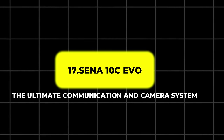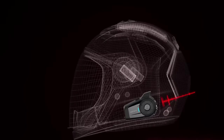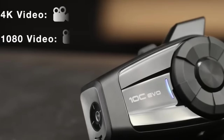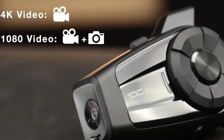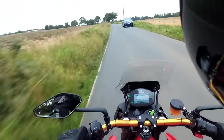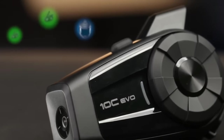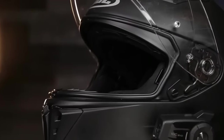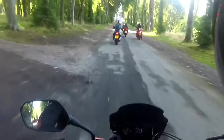17. Sena 10C Evo – The Ultimate Communication and Camera System. For riders looking for an all-in-one communication and action camera system, the Sena 10C Evo is the ideal gadget. Combining a 4K action camera with Sena's renowned Bluetooth communication system, the 10C Evo offers unparalleled versatility. It captures video at 30 frames per second and supports voice-activated control, allowing you to film your ride hands-free. The device also features advanced noise control technology, ensuring clear communication even at high speeds. With up to 20 hours of talk time and 1.5 hours of video recording per charge, the Sena 10C Evo is a perfect companion for both solo rides and group trips.